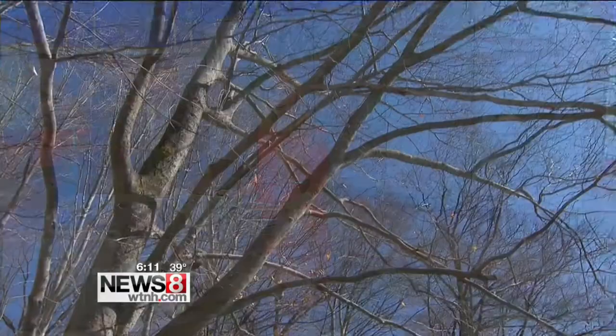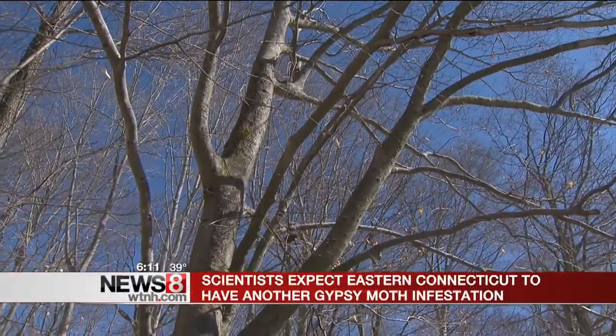For the third straight year, areas of eastern Connecticut could see a gypsy moth infestation. And that could mean a defoliation of more than 200,000 acres of trees.